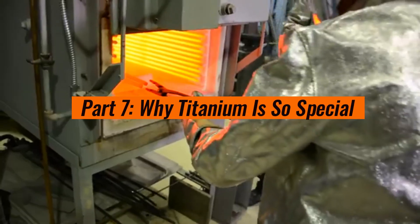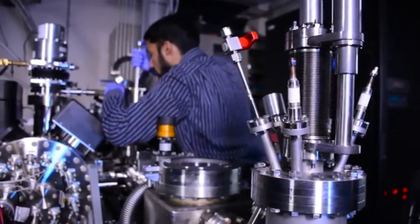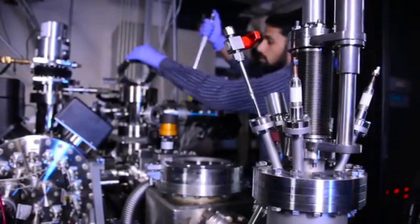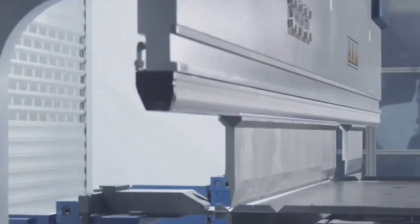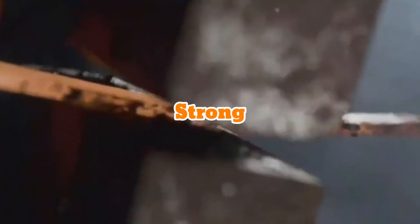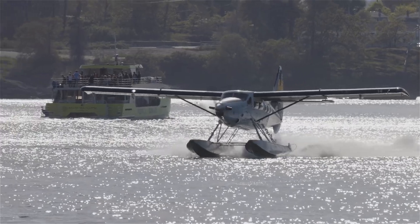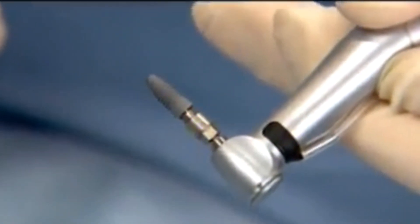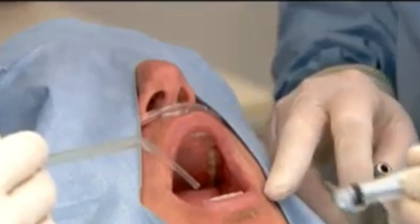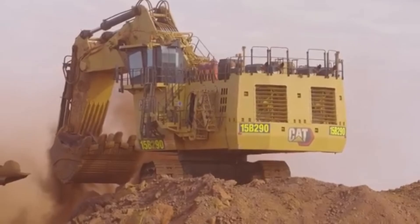Part 7: Why Titanium is So Special. Why go through all this effort to make titanium? The answer lies in its incredible properties. Lightweight — it's 45% lighter than steel, making it ideal for aircraft and spacecraft. Strong — it has one of the highest strength-to-weight ratios of any metal. Corrosion-resistant — titanium doesn't rust, even in harsh environments like seawater. Biocompatible — it's safe for use in the human body, perfect for medical implants. These qualities make titanium worth every ounce of effort, from mining to production.